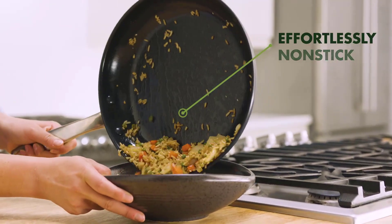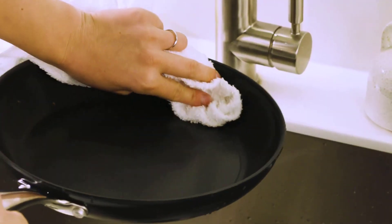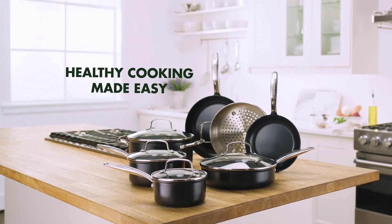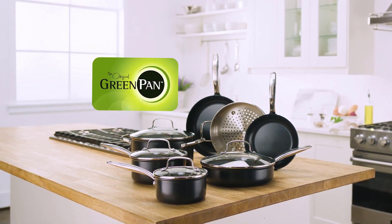In addition to a grill pan, a solid set of cookware is a necessary component of any fully stocked kitchen. Our teams of culinary experts have tested the best cookware available and have crafted comprehensive reviews to help you find the perfect pieces for your kitchen.